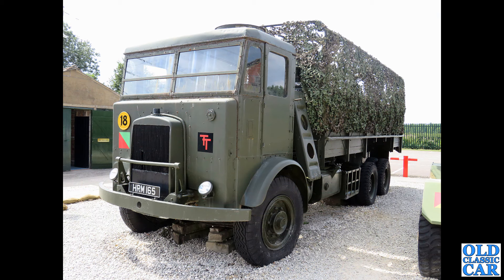Into the military now — HRM 165 is the registration of this one, a Leyland Hippo, photographed at the Eden Camp Museum probably three or four years ago.